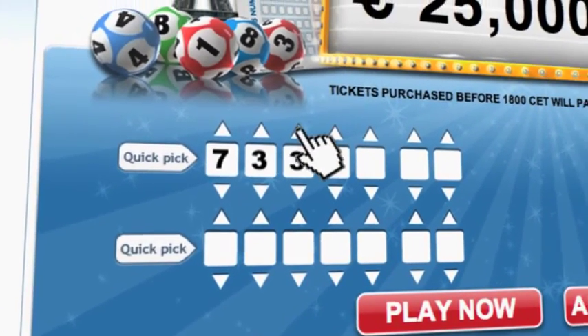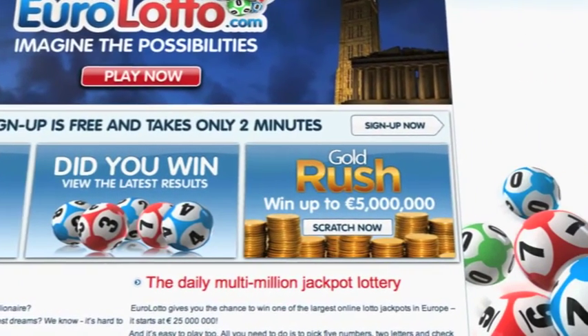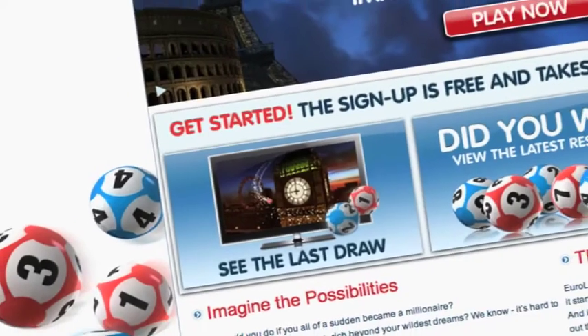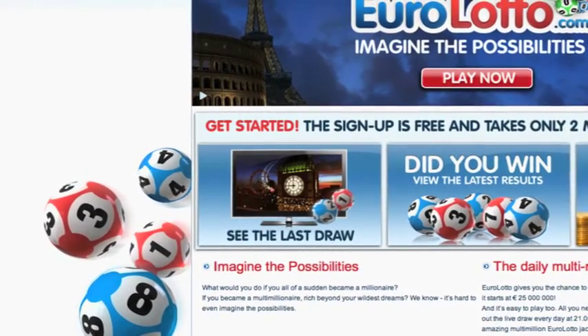On EuroLotto.com, you can even try out our scratch cards. They give you the possibility of winning an instant fortune of up to 5 million euro. You can also check out the latest draw on video if you missed it yesterday.